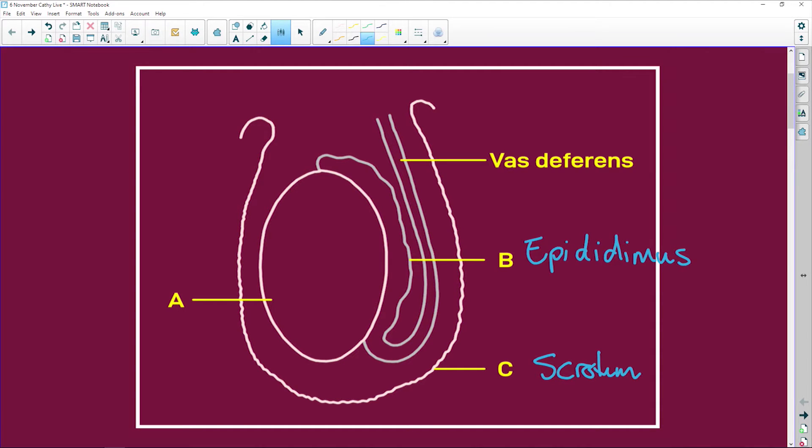This here is the scrotum, and this one is one testis. If there are two, we say they are the testes — that's the plural. When talking about only one, it's the testis. Now, what do the testes do?